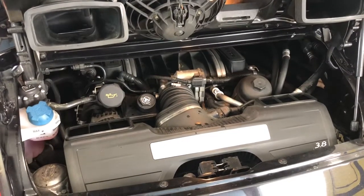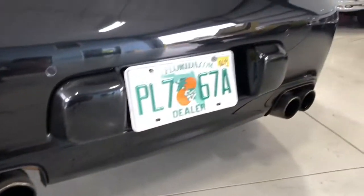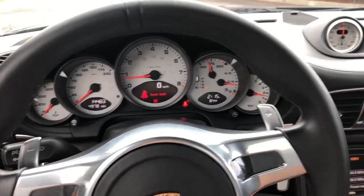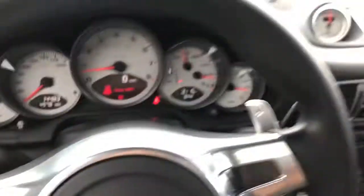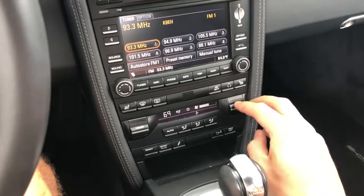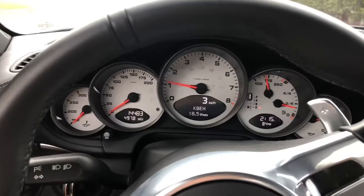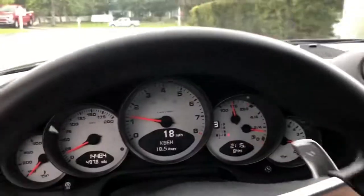All right, I'm going to go ahead and start her up. I'm going to put my seatbelt on so it doesn't ring at us. Got the touch screen down there, AC goes nice and cold. Tunes sound good. All right, we're going to go ahead and take her down the road real quick and see how she drives.